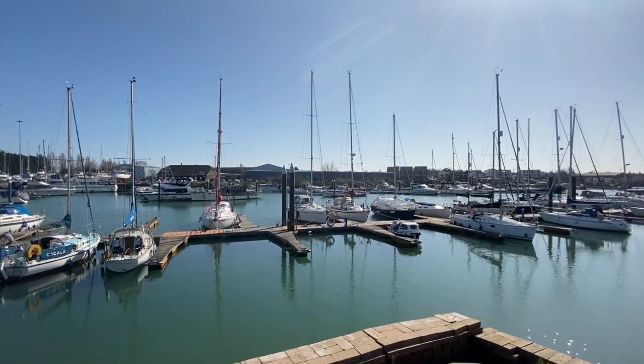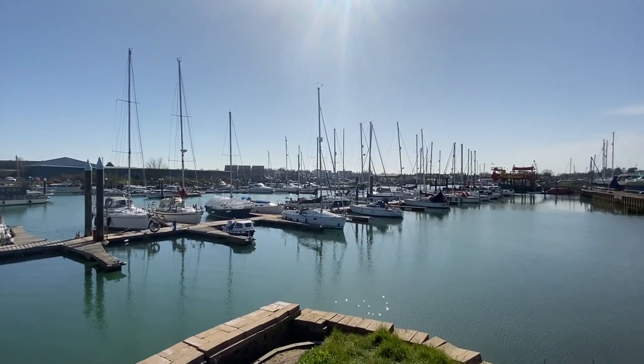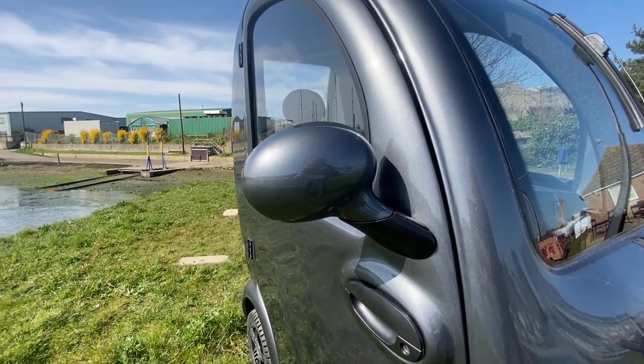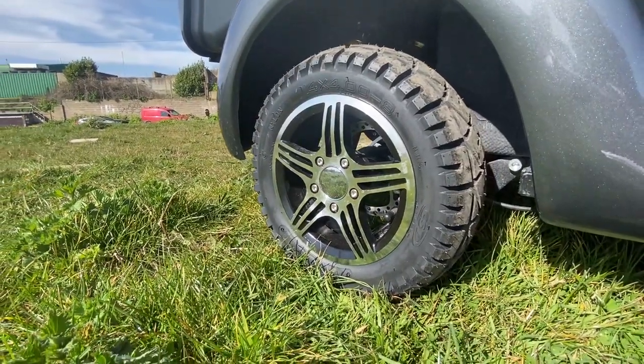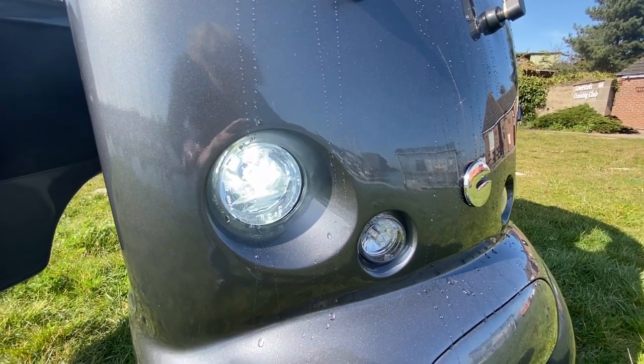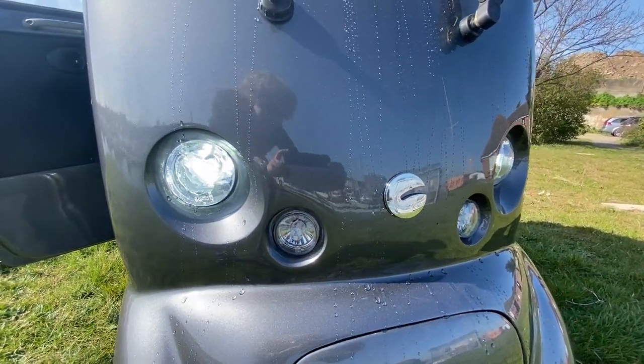Handcrafted adjacent to the picturesque Alton Board in Suffolk, it is finished to the highest standards with colour-coded folding mirrors and sporty alloy wheels with super grip tyres. The exterior also features super bright all-round LED lights and indicators.